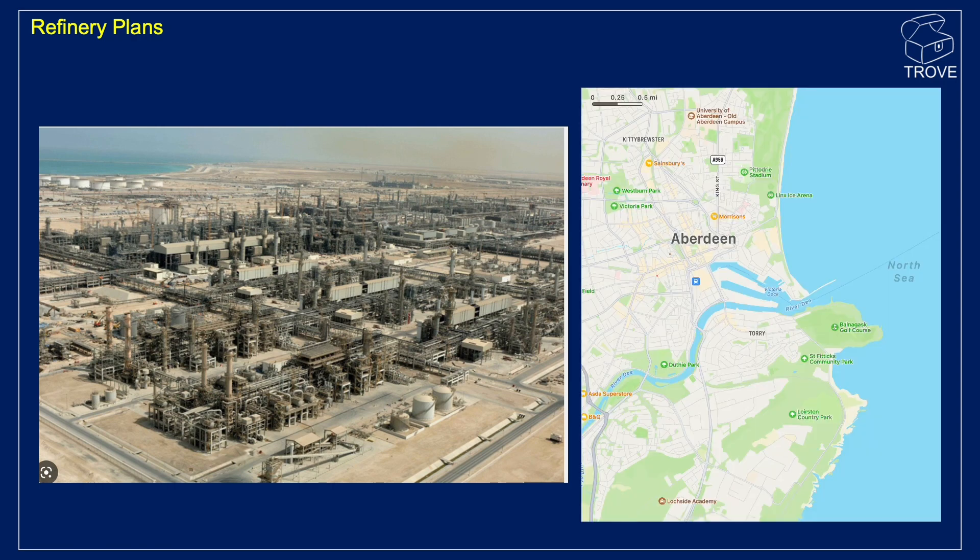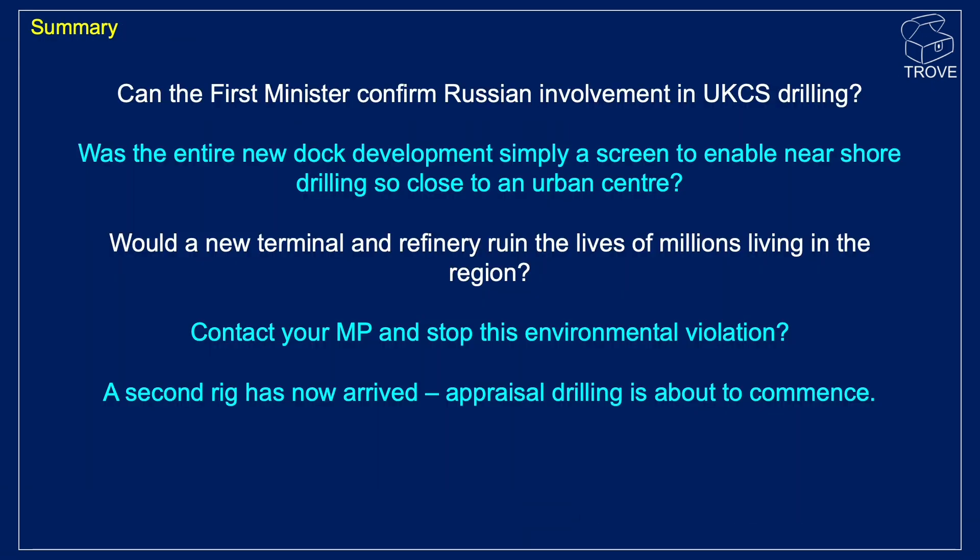To give you some idea, this is the Nigg Bay site here. We understand that it could be as much as an area something like this which would be required to actually accommodate this new refinery location. So there's lots of implications and questions to be asked about this new discovery. The new First Minister needs to confirm: is there indeed Russian money involved in the drilling operations that are ongoing? Was the entire new dock development simply a screen to enable nearshore drilling so close to a large urban centre like Aberdeen?